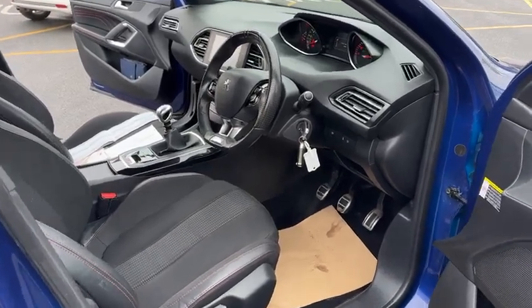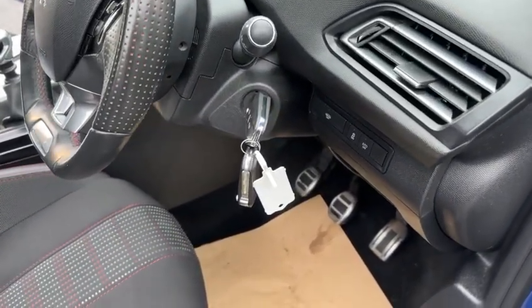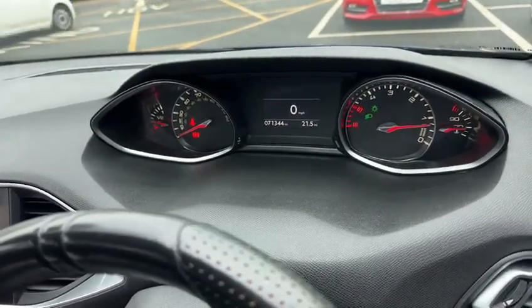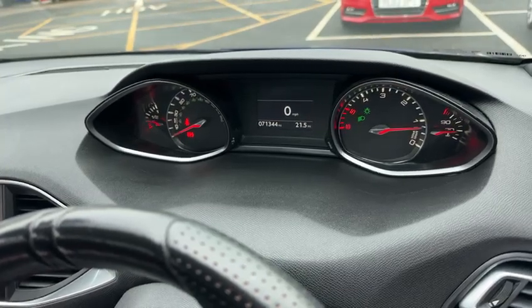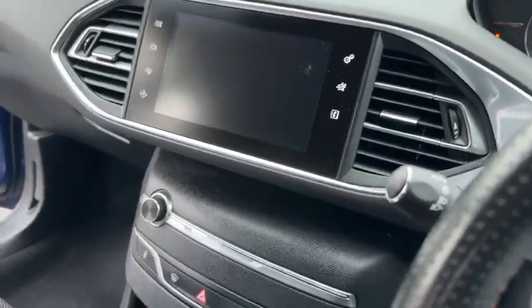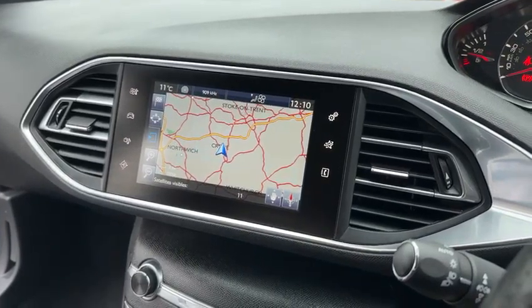Moving on to the inside, as you can see there are two remote keys present with the vehicle. The car has covered 71,344 miles. As you can see, there are no warning lights on the dashboard. The car comes with sat-nav and Bluetooth alongside DAB radio.